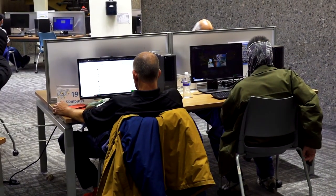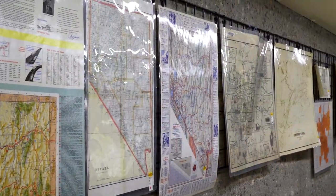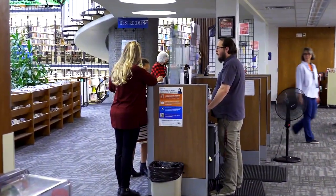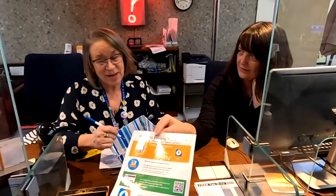Public computers are located on the lower garden level along with our reference area and archives. We are here to answer questions, provide technical assistance, community resources, book recommendations, and other materials.